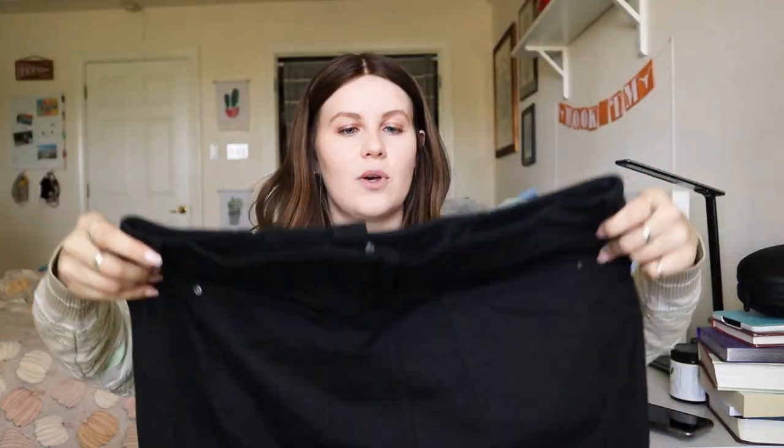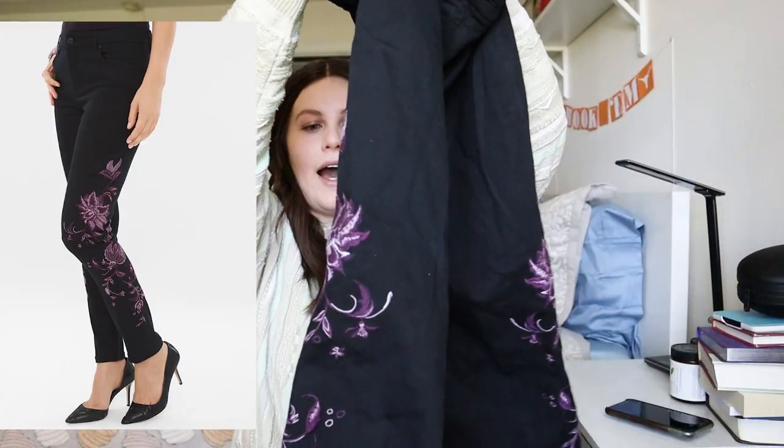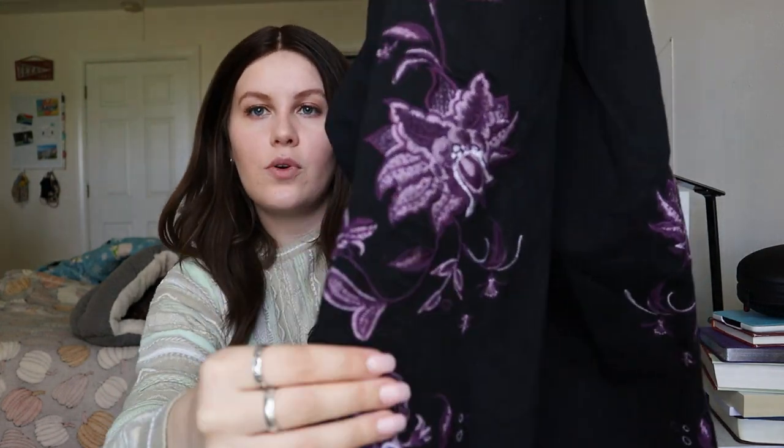This next piece — for whatever reason the brand Chico's has been selling like crazy for me. I came across the Chico's So Slimming Girlfriend Slim Leg Ankle Jean. They are a US size 14 regular. They are these black pants, but they have this really pretty purple floral embroidery on the side — it's on both sides. I thought I would go ahead and pick these up. I'm hoping I could get at least $30 to $35 for these, especially with the embroidery. The embroidery is really what will sell these pants.